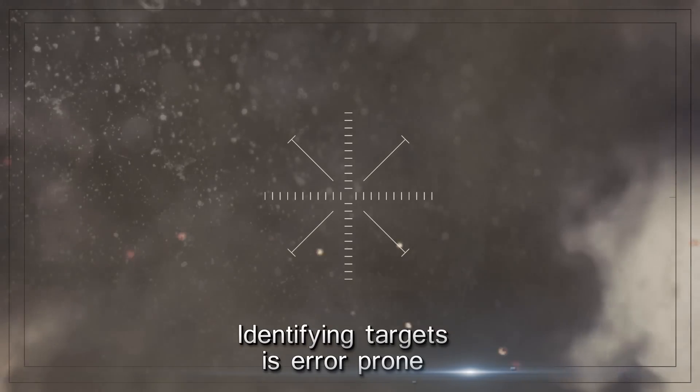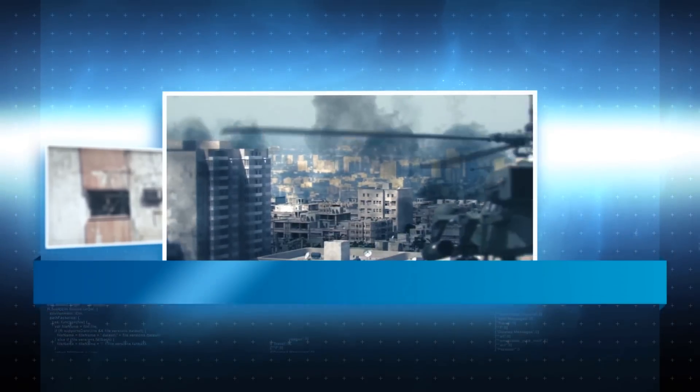Cease fire! Cease fire! We've been hit! This is a classic case of fratricide.